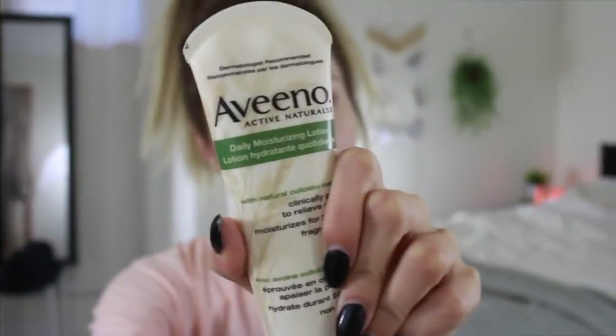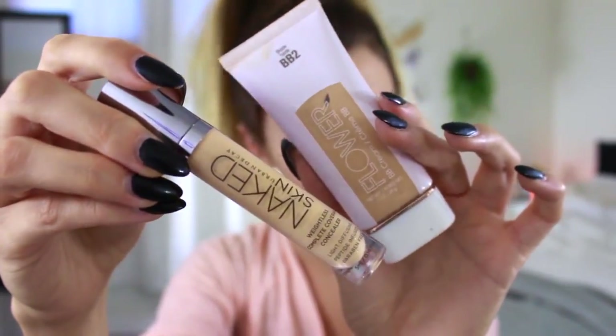To start off, you're just going to want to moisturize your face with whatever moisturizer you have. Because it's the school year, we're all lazy and it's early, so I would just suggest using a concealer — but if you do need the extra coverage, you can definitely use a BB cream as well to really brighten up your face.